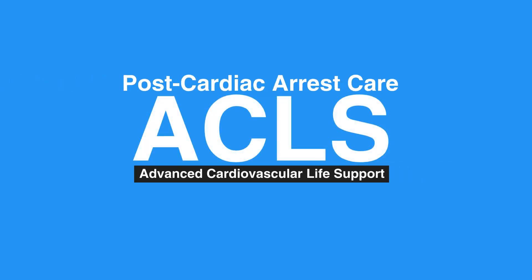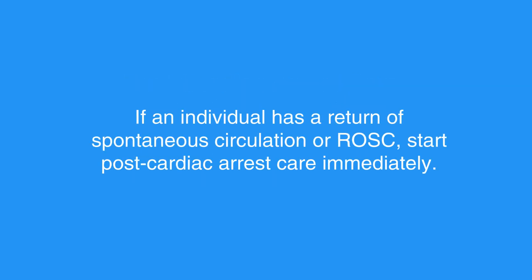Welcome to the lesson on post-cardiac arrest care. In this video, we will discuss what to do after cardiac arrest care. If an individual has a return of spontaneous circulation, or ROSC, start post-cardiac arrest care immediately.